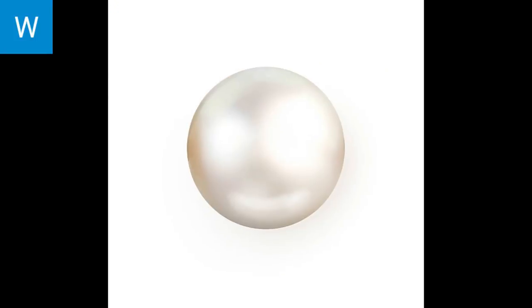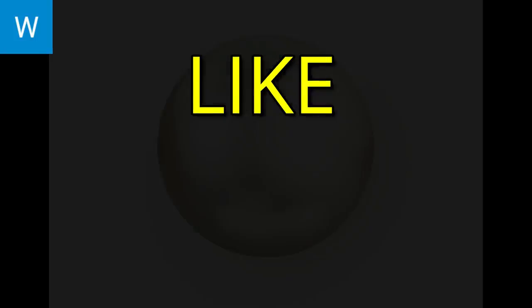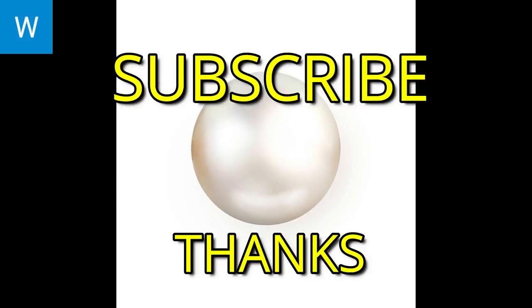If you liked this video, please like, share, and comment. Please also subscribe to our channel. Thank you!